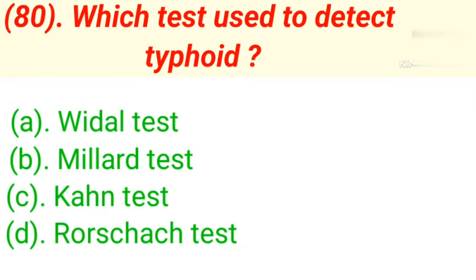Question number 80: Which test is used to detect typhoid? Option A: Widal test. Option B: Millard test. Option C: Khan test. Option D: Rosarck test. Correct answer is Option A — Widal test.